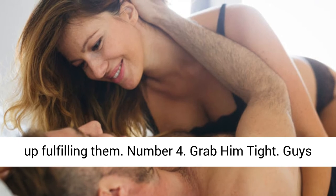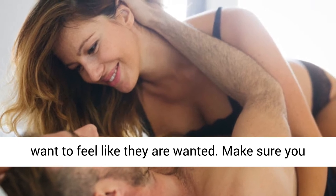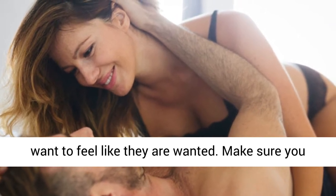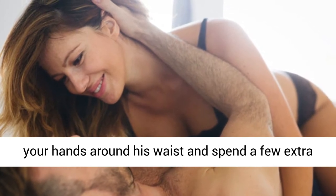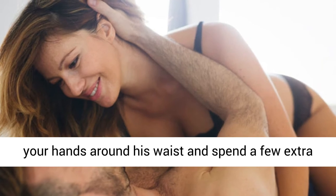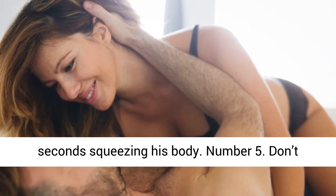Number 4: Grab him tight. Guys want to feel like they are wanted. Make sure you grab him tight and rest your body on his. Wrap your hands around his waist and spend a few extra seconds squeezing his body.